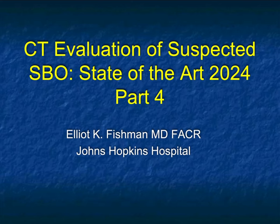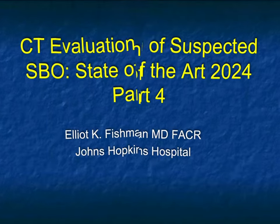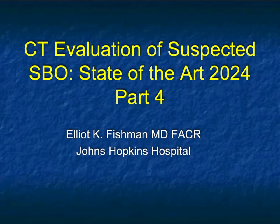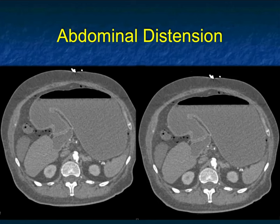Hi, this is Elliot Fisherman, and welcome to part four — the final part of our evaluation of suspected small bowel obstruction. We're going to finish up on a few different topics and other things that we need to consider when looking at suspected small bowel obstruction.